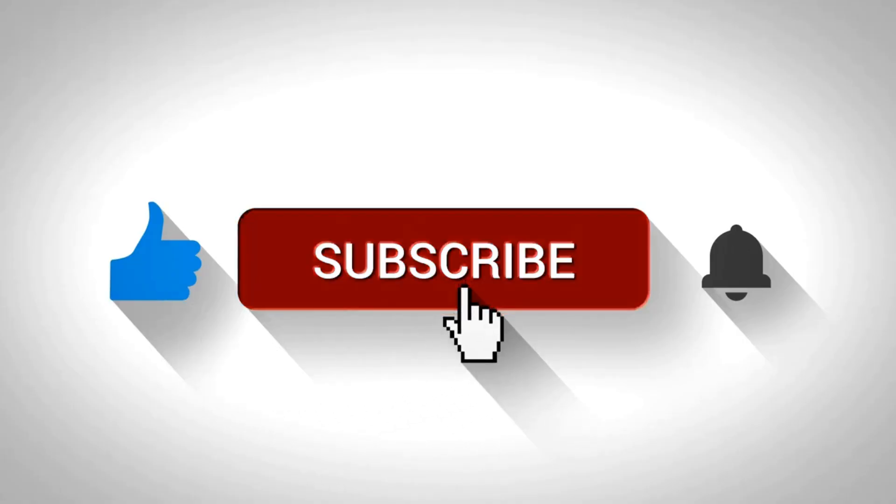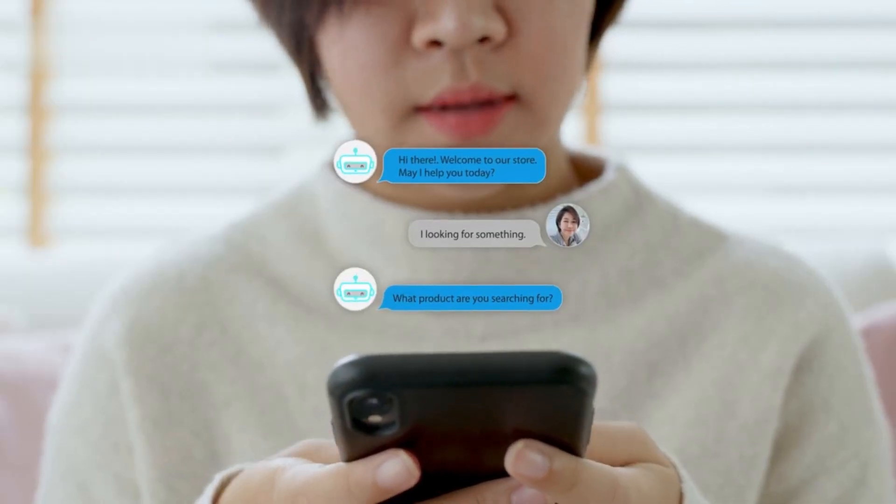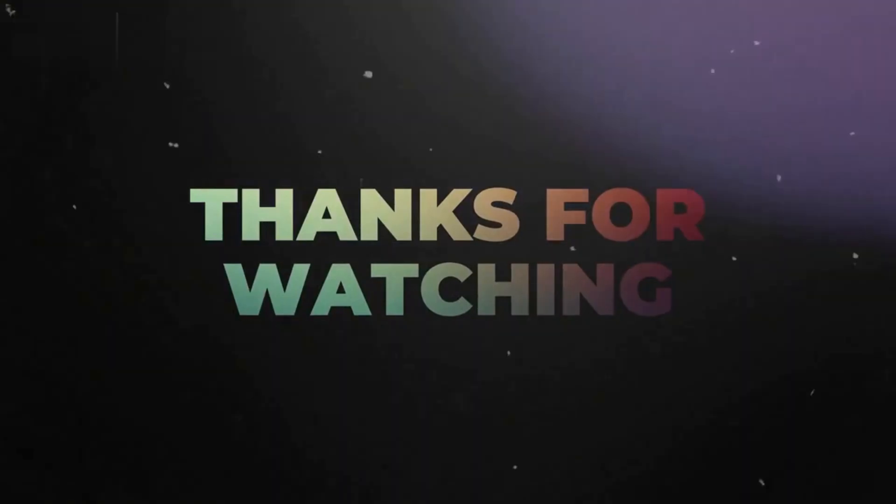That's it for today's video. If you found this helpful, hit that like button and subscribe for more insights. Drop your questions or experiences with Honeygain in the comments below. Thanks for watching, and I'll see you in the next one.